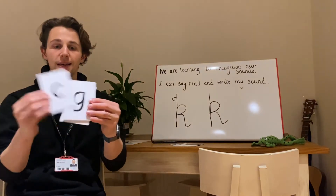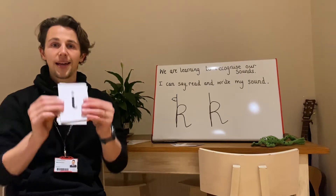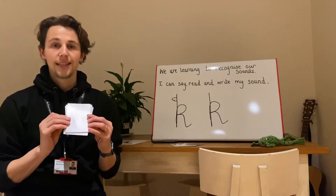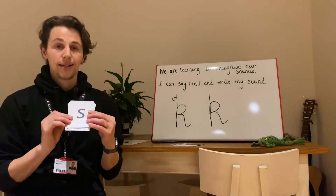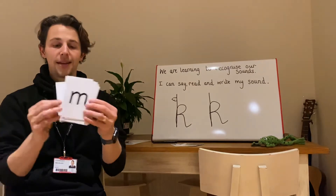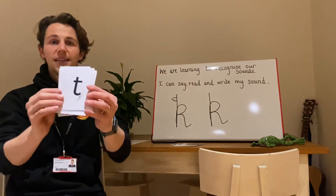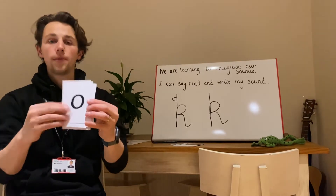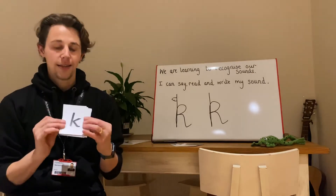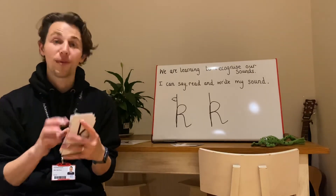K. G. I. A. N. S. P. N. T. O. D. Did you spot it? Did you point? Good job.